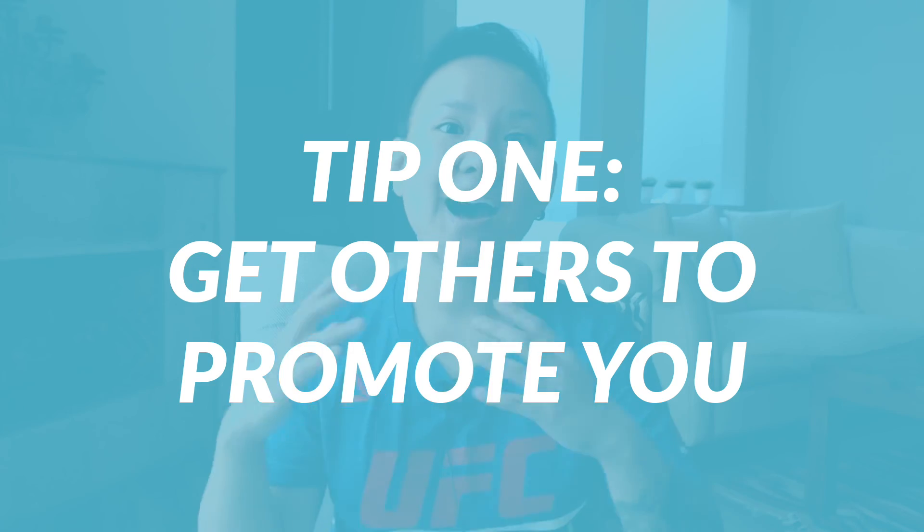My first tip is to get others to promote you. Find people who already have a community of your ideal paying customers, partner up with them, and get them to promote you. You can do this through affiliate partnerships, subscription boxes, or insert advertising.